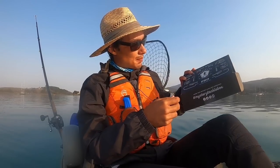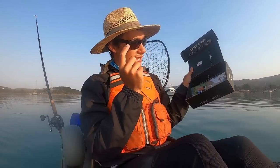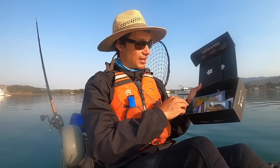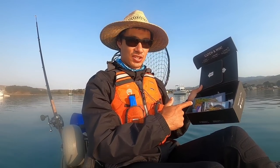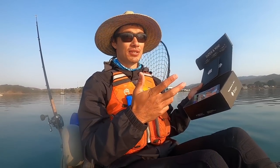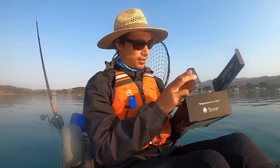But before all that, I'd like to thank Mystery Tackle Box for being the sponsor of this video. As you've seen in previous Mystery Tackle Box videos, I take the baits in the box and hopefully turn them into some big fish — usually try to catch a fish on all of them. But today I'm going to do something a little bit different.